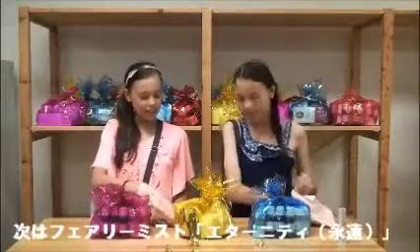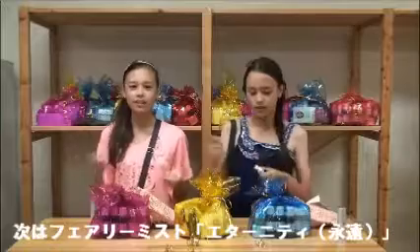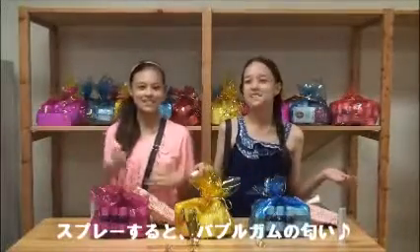And next, we're going to show you our Eternity New Fairy Mist. When you spray it, it smells of bubble gum.